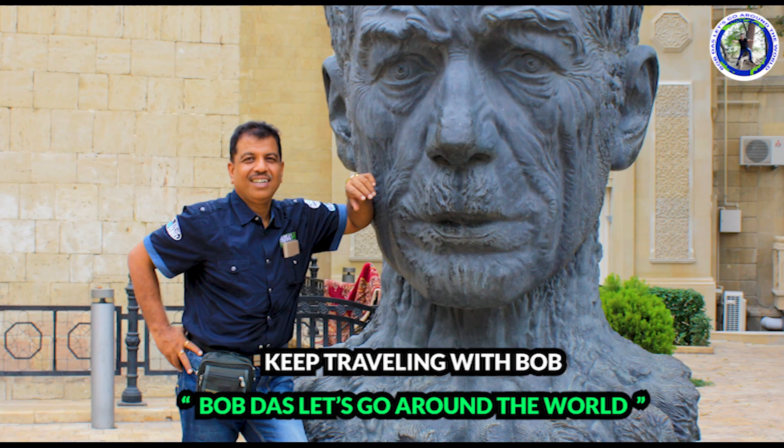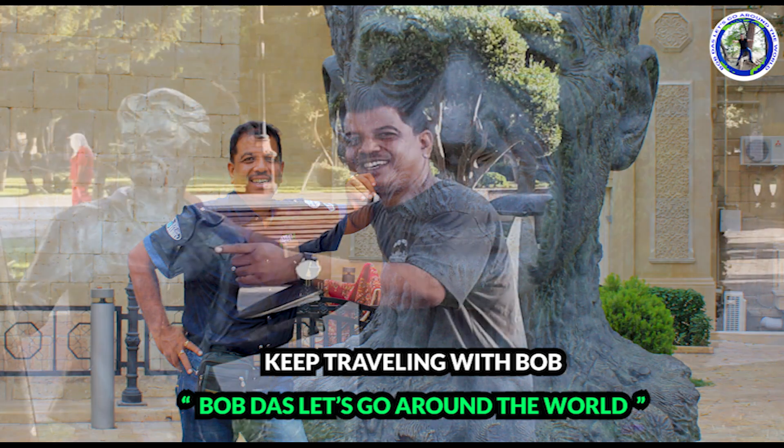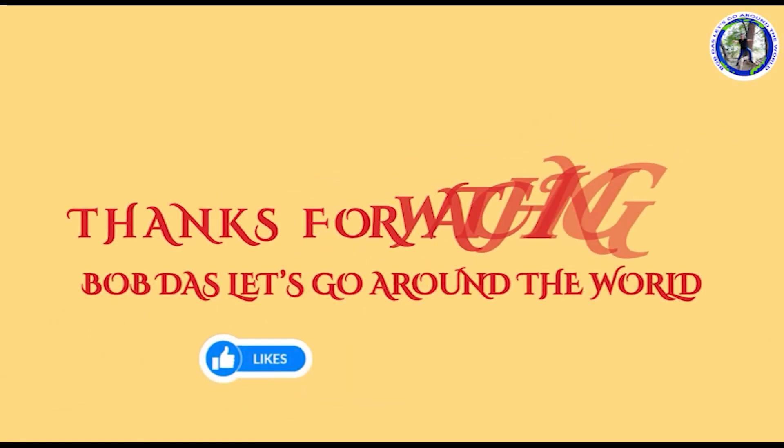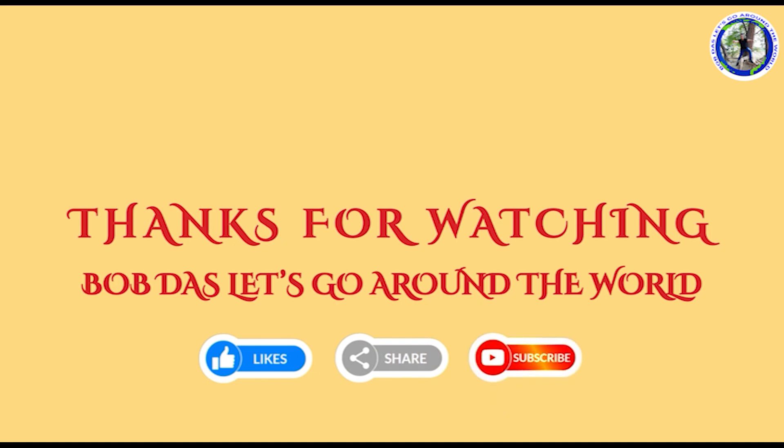After seeing my videos, please do like, share, and comment. Please do not forget to subscribe to my channel and leave a comment.